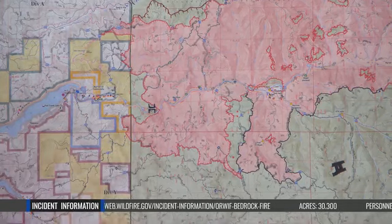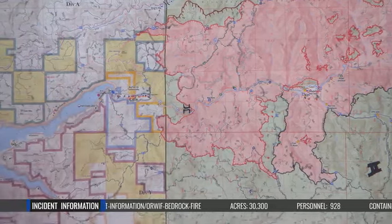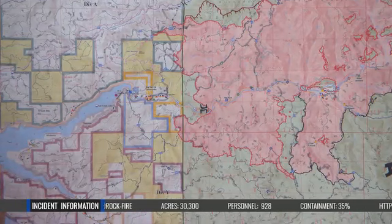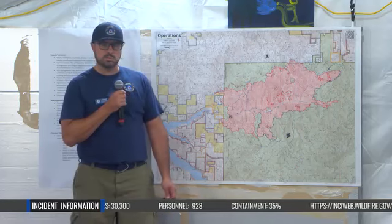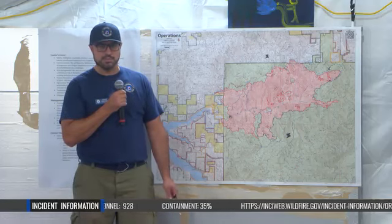We also have a structure and IA group working out in the evacuation zone, doing a lot of triage and a little bit of prep on those homes. There are no evacuation changes, but we want to make sure all those places are in a good spot in case something bad does happen.